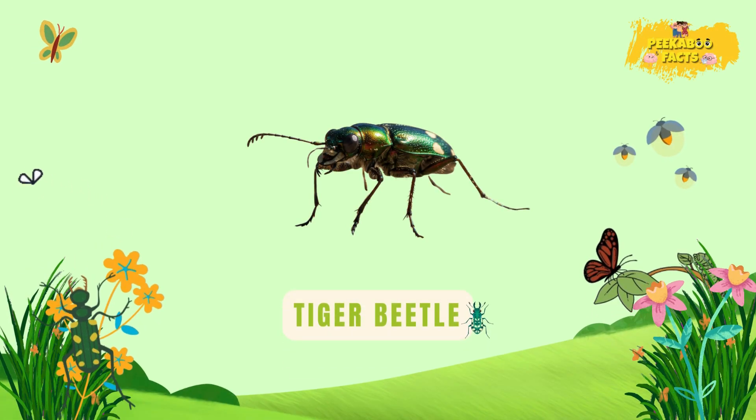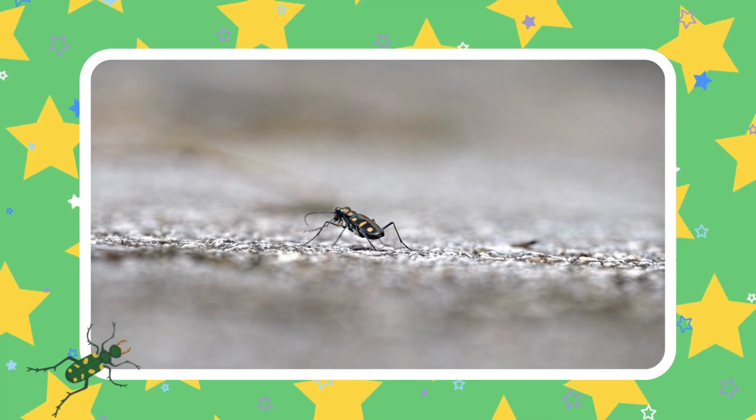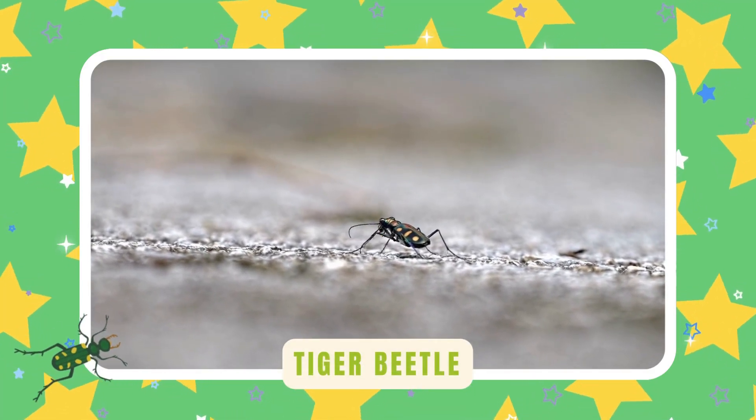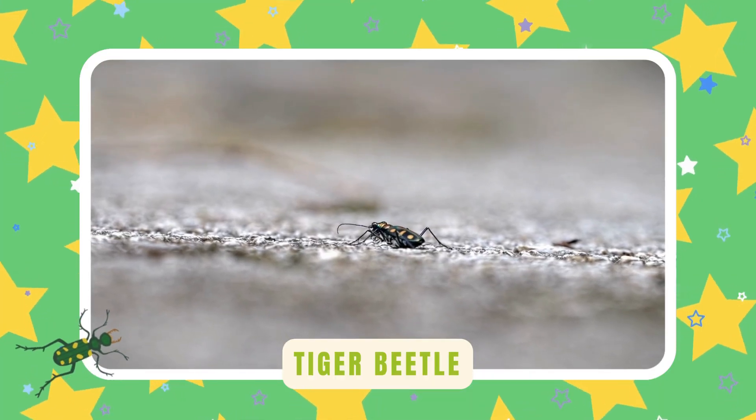Tiger beetle. Tiger beetles run super fast on the ground. They hunt smaller insects with sharp jaws — fast, fierce, and fearless.